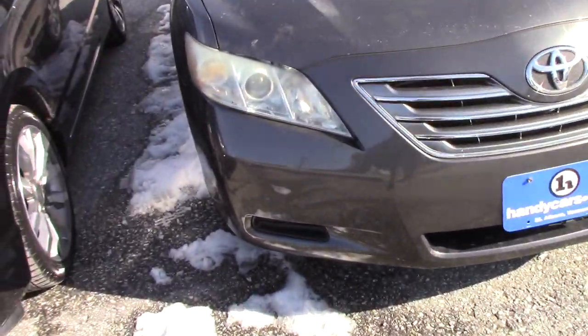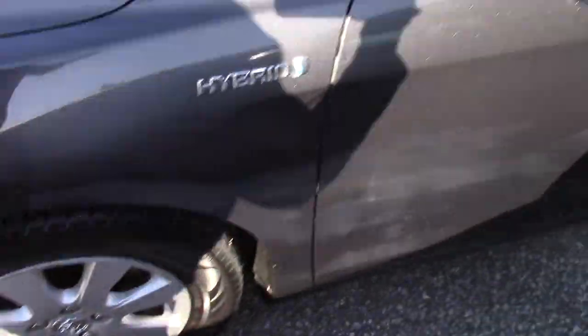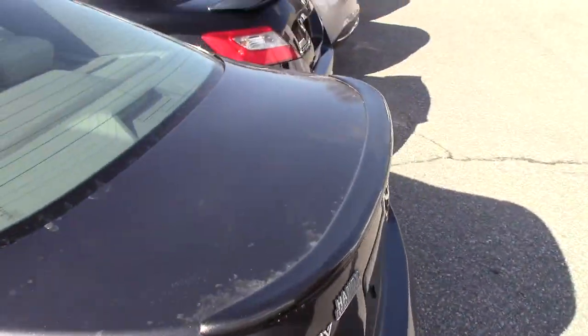It does have the Xenon headlights. Coming down along the side of the vehicle, it is on the Toyota alloy wheels. You've got some nice Nokian tires on the vehicle. I'll bring you around to the back — it does have a nice looking spoiler on the back as well.